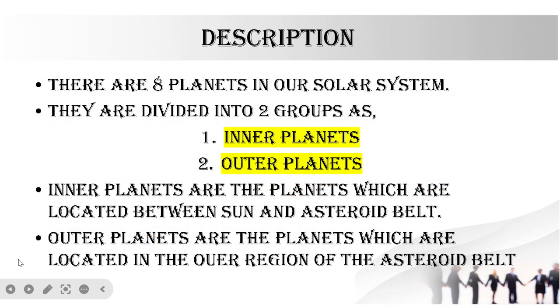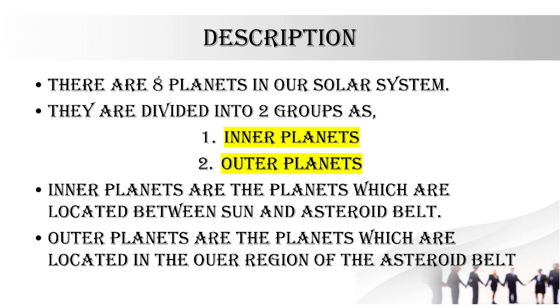There are eight planets in our solar system divided into two groups: inner and outer planets. Inner planets are located between the sun and the asteroid belt, while the outer planets are located in the outer region of the asteroid belt — that means after Jupiter. Jupiter is one of the gas giants and ice giants.